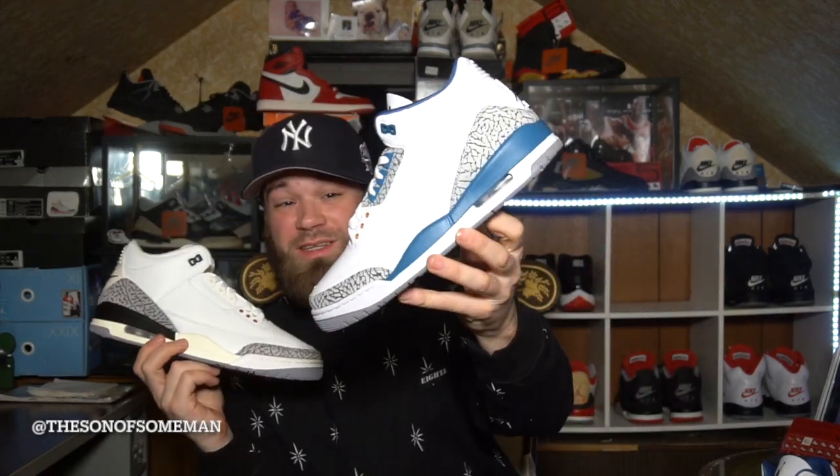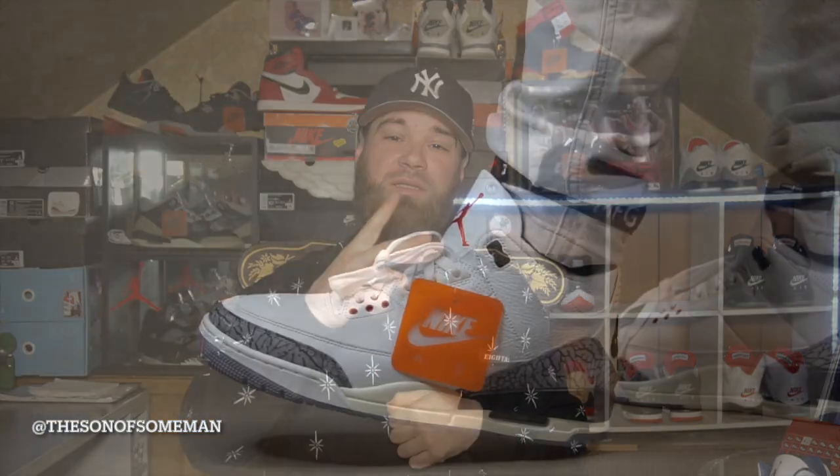Let me know down in the comments what you guys think — did you pick these up, are you going after these? I know today's a short video, I had some neurological work to do today so I'm feeling a bit out of it. But thank you guys so much for tuning in, I truly appreciate you guys from the bottom of my heart. Until next time, it's your man the Son of Some Man — peace.